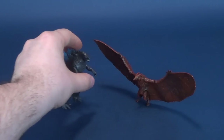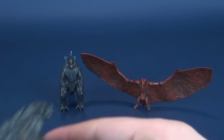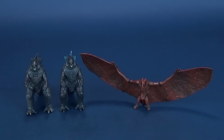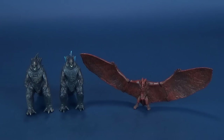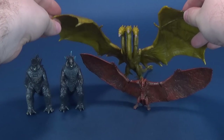Let's have a look at these figures and do some size comparisons. We've already technically looked at the Godzilla — this was the one that came included with King Ghidorah — and you can see that they are the same mold. We'll look a little bit more into details in a second. And then really towering over all of them is the very mighty King Ghidorah.